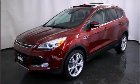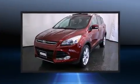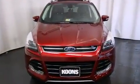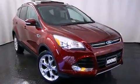Take command of the road in the 2013 Ford Escape. It features an automatic transmission, four-wheel drive, and a two-liter four-cylinder engine. A turbocharger is also included as an economical means of increasing performance.